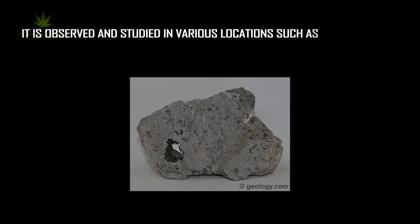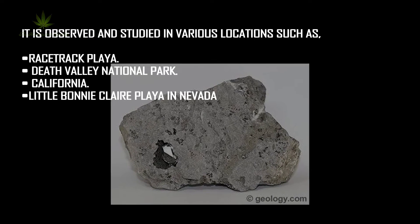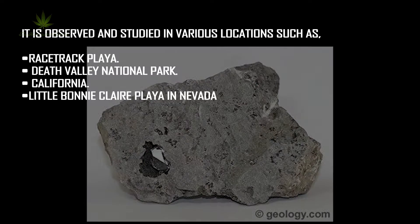Where is it happening? It is observed and studied in various locations such as Racetrack Playa, Death Valley National Park, California, and Little Bonnie Claire Playa in Nevada.